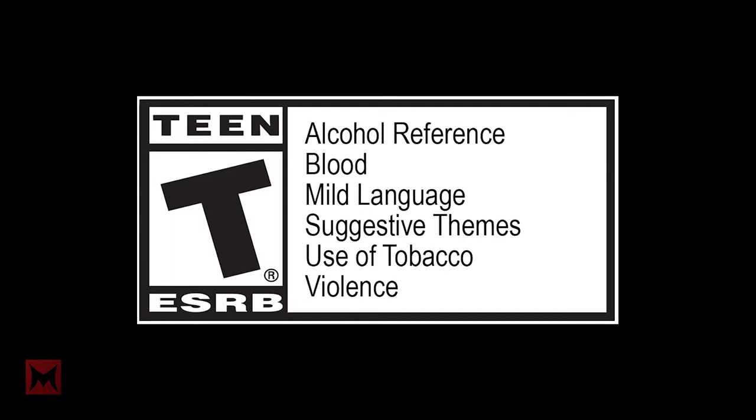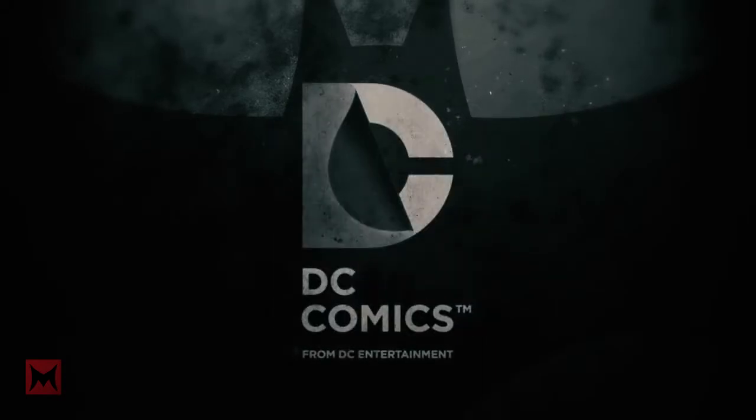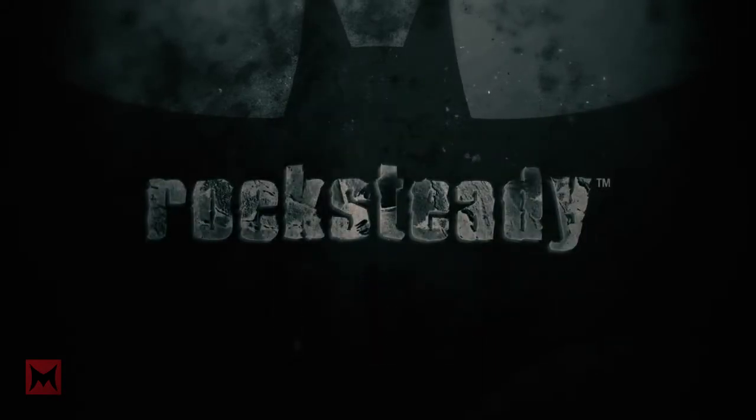Number 7. Batman Arkham VR is a bit more hands-on and accessible, while Return to Arkham truly takes skill to play the older games.